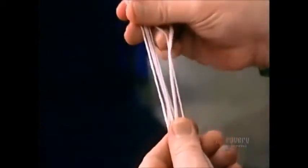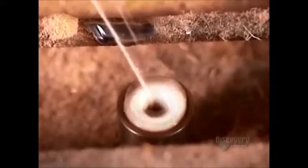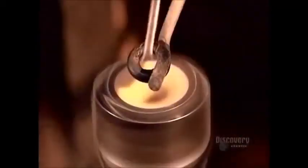Rovings look like yarn, but if you pull on them, they simply tear. They haven't yet been spun, so they have no strength. So each roving goes into a device called a spinning frame. It stretches the roving and spins it tightly, producing wool yarn.